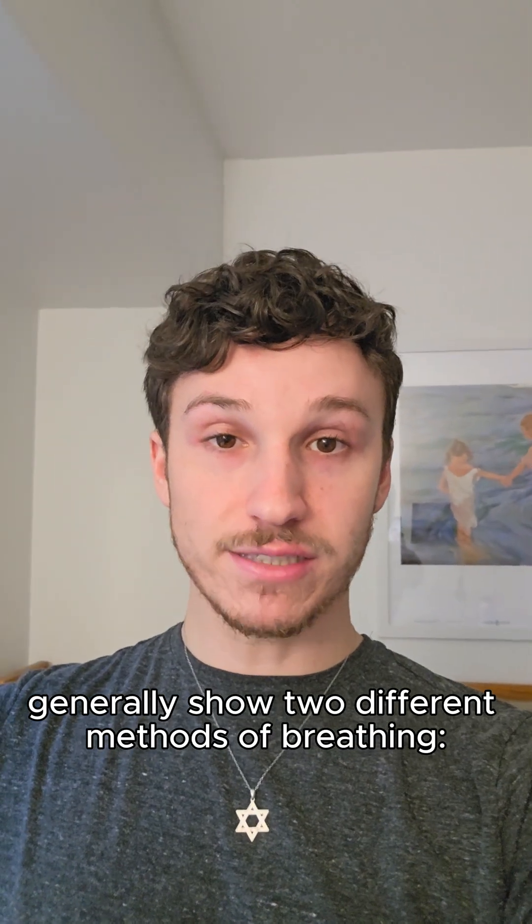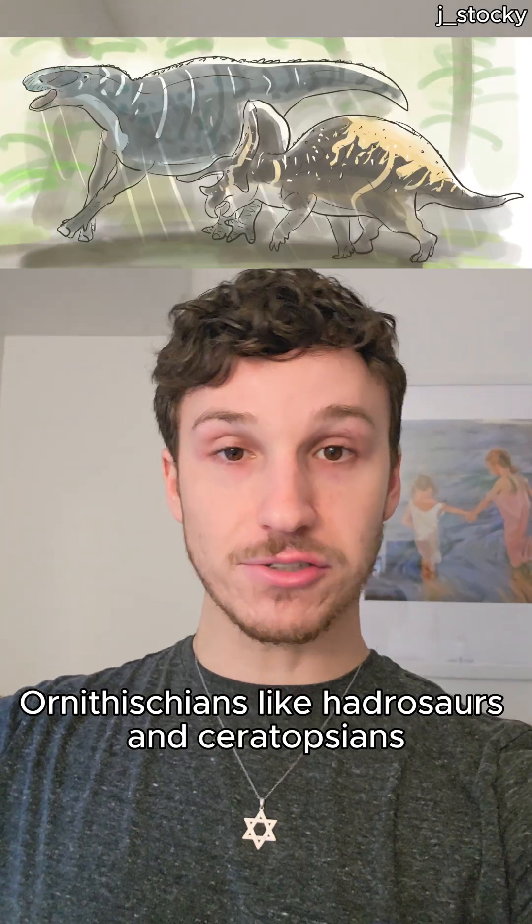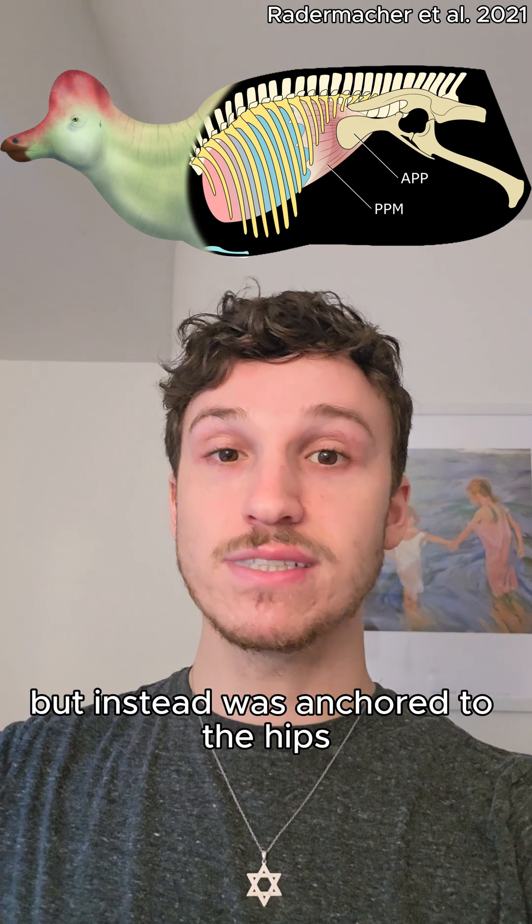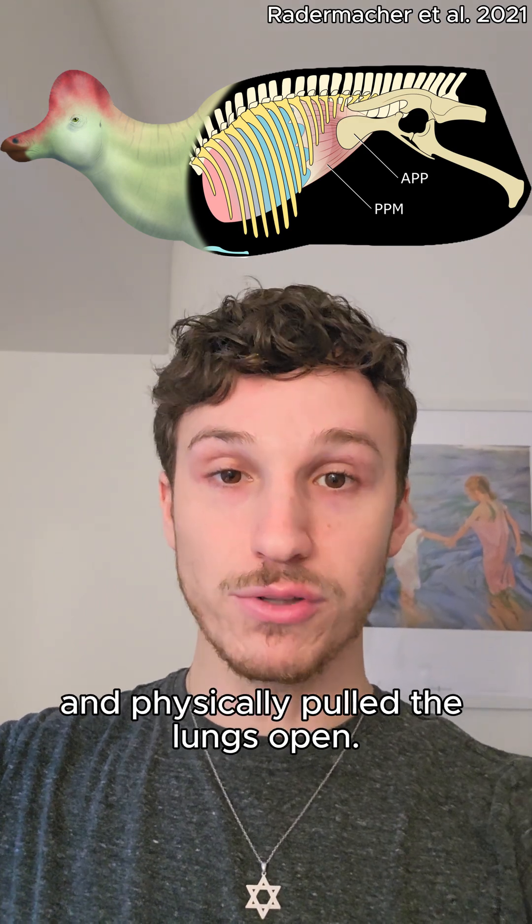Dinosaurs, on the other hand, generally show two different methods of breathing. Ornithischians like hadrosaurs and ceratopsians likely had a special muscle that functioned similarly to a diaphragm, but instead was anchored to the hips and physically pulled the lungs open.